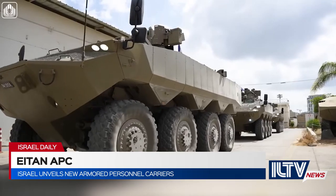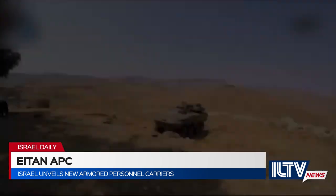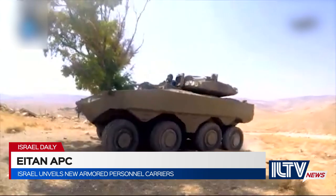Each Eitan delivered to the IDF will replace older M113 vehicles, ensuring that our combat soldiers are equipped with state-of-the-art, highly protected, and capable weapon systems.